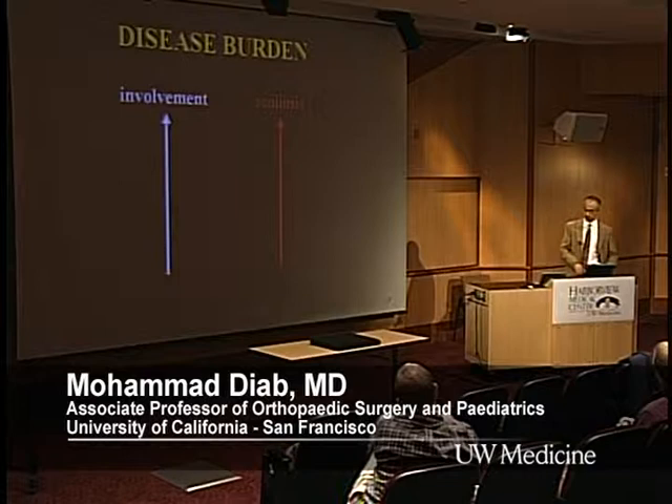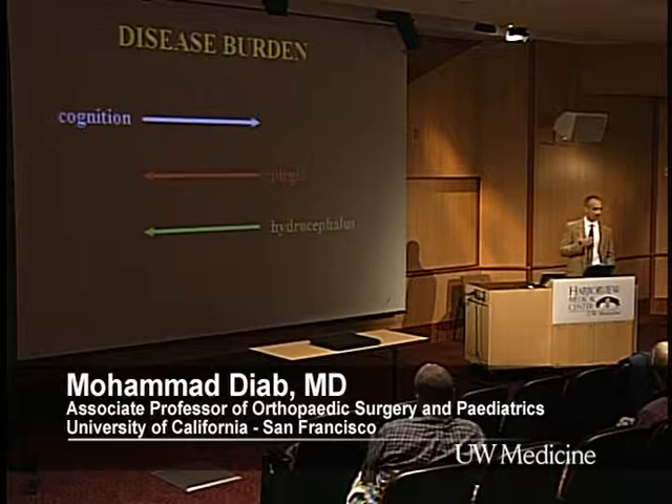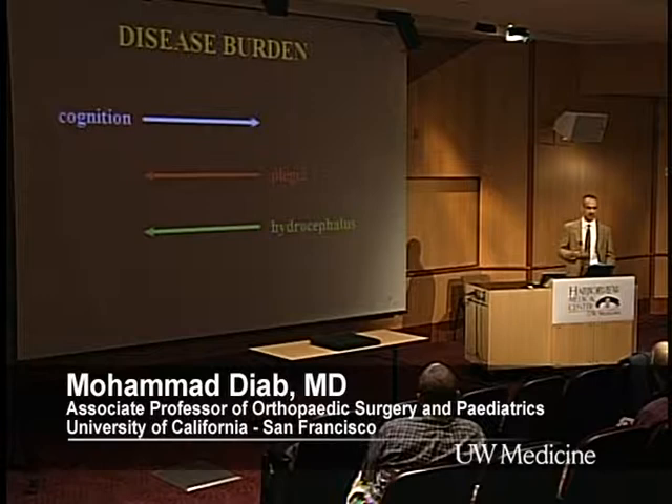It's important to think of the neuromusculars in terms of disease burden. The greater the involvement in these syndromes, the more likely there is to be spinal deformity. Cognition is another important thing — the greater the cognition, the less deformity, because it's part of disease burden. Conversely, the more the plegia, the more the hydrocephalus, the less the cognition, and usually the worse the spine deformity.